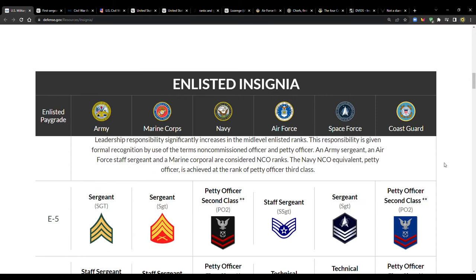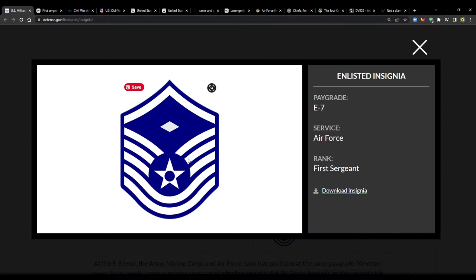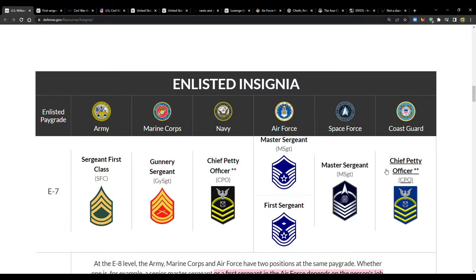Coming down to E7, that's the first time we see first sergeant, and it's only in the Air Force. For the pay grade of E7, the Air Force has master sergeant and first sergeant. You can see the diamond right there — it's sideways.